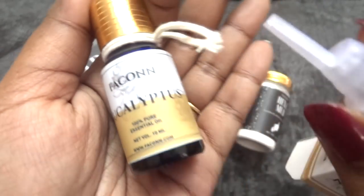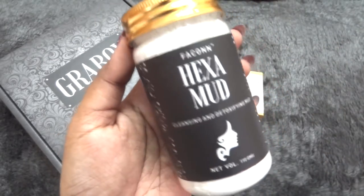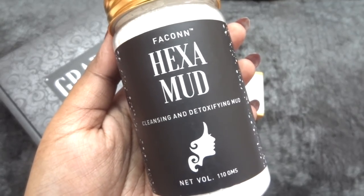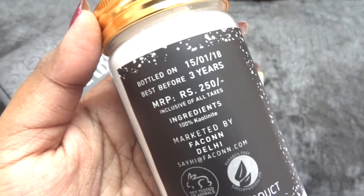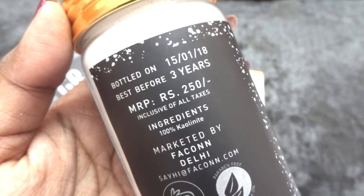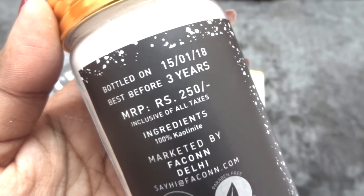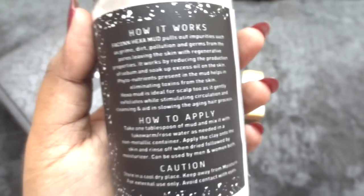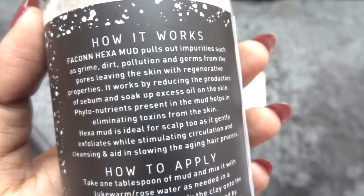This is how the packaging of the essential oil looks — same as their other essential oils — and it also comes with an additional dropper. The second product is also a full-size product: the Hexamud, known as a cleansing and detoxifying mud. This is a 110-gram product of 100% kaolinite, commonly known as kaolin clay. It is priced at 250 rupees, best before three months from January 2018, and is cruelty-free and paraben-free with no preservatives.